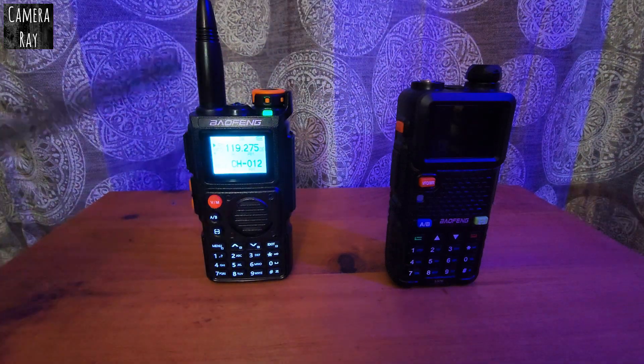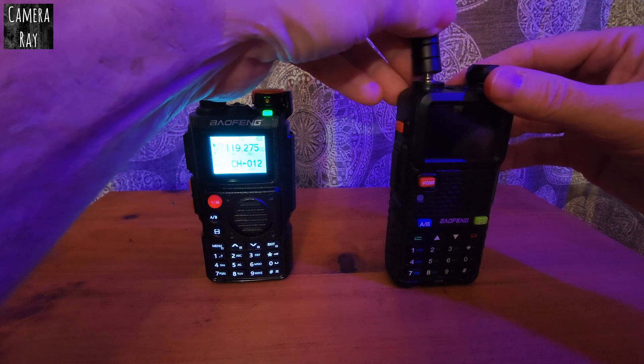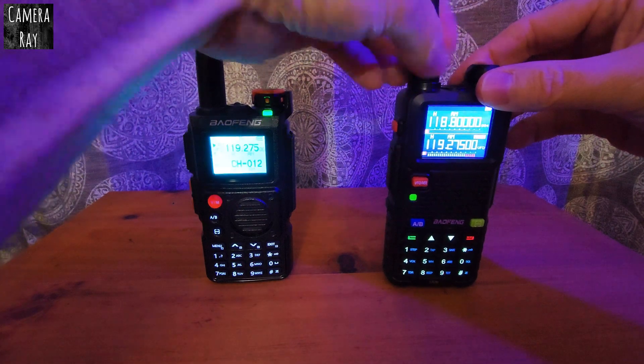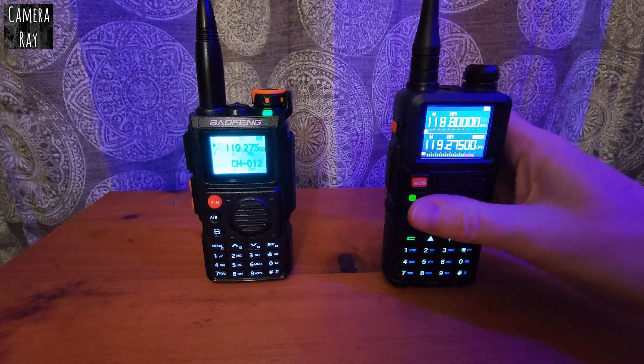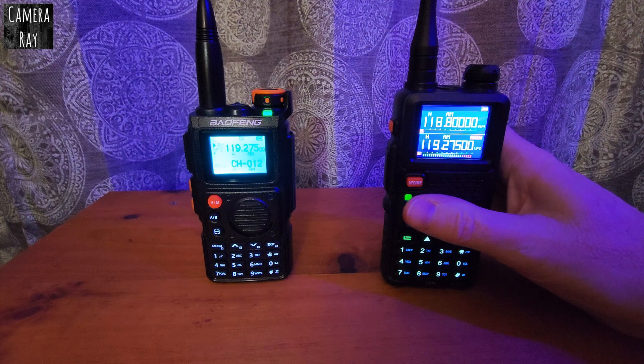The K6 is still picking up good. Changing the antenna to the K6 antenna on the 5RM didn't make any difference really. The K6 still picks up fine and the 5RM won't pick it up unless it gets grounded by my hand — it's basically using me to extend the antenna and get better frequencies with it.